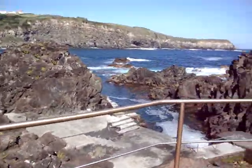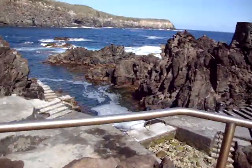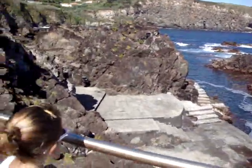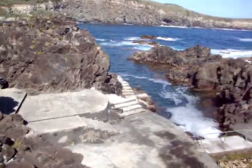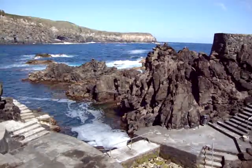This is the swimming hole in Biscoites. Isn't that beautiful? The swimming hole — it's like a hole for the ocean water to come in and you're free to swim in it. If it's a pool, then it's got pool water.